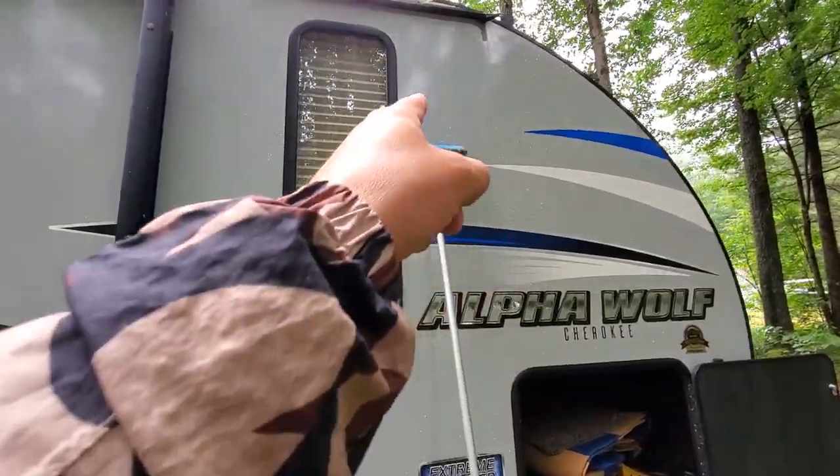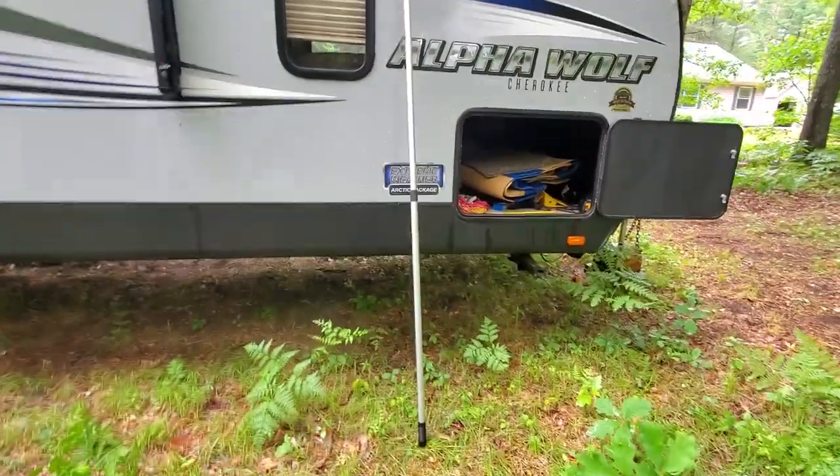So with a simple brush on an extendable pole — I'll put a link to that too — that's how we keep that slide clean and make sure it's all maintained and done right. Hopefully that helps you. That ladder is a game changer. Takes up zero space, fits in a bumper which is dead space anyway, and does exactly what you need it to. Thanks for watching. Talk to you later. Bye.